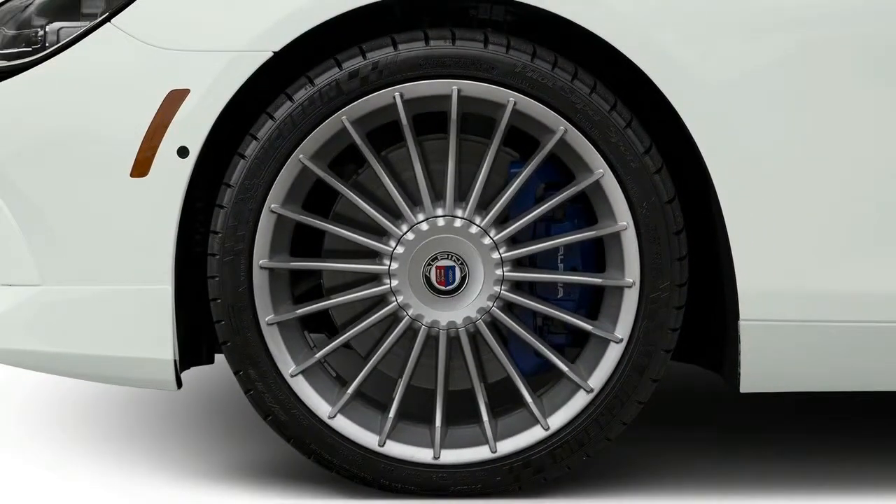Rear-wheel drive is standard, with all-wheel drive available, which BMW calls xDrive.